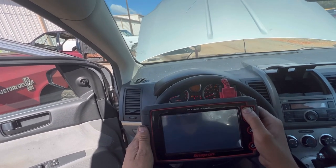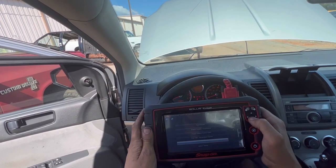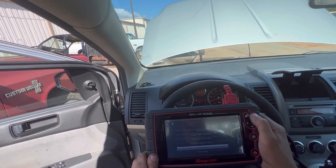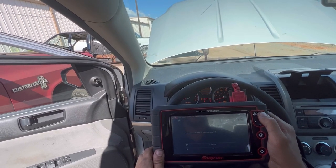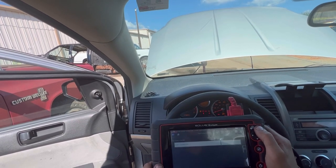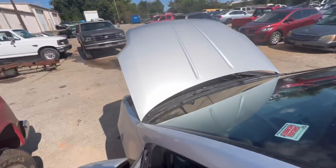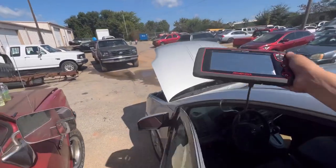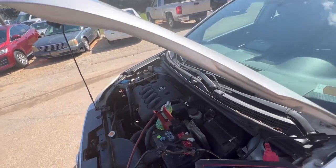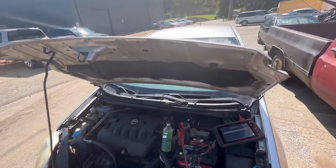Each vehicle is different. Now this is where my other scan tool probably comes in. I went to the wrong menu — perform this test with key on, engine off. And I can physically turn the fuel pump on and off. It is on now — look at that. Turn it off, turn it off — I got it. That's a pretty quick process.